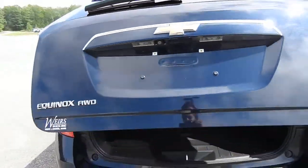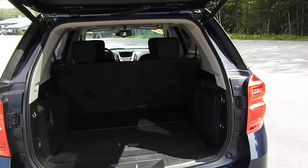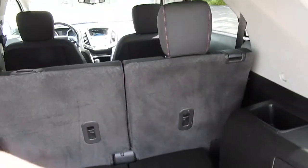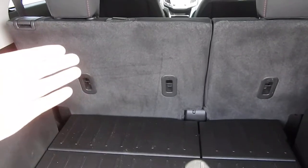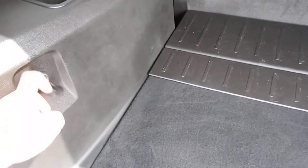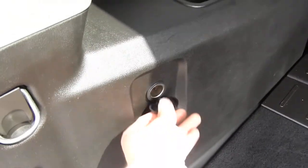Push that button and the gate opens right up. You've got plenty of storage space in the back of this Equinox. As mentioned, those back seats do fold flat down or slide forward if you have longer items but still need the back seats up. You also have some storage pockets on each side as well as a cigarette lighter port.